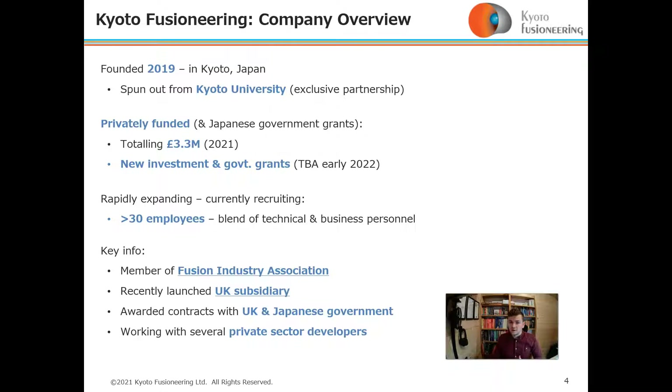We have new investment and government grants to be announced early next year. We are rapidly expanding and currently recruiting, and we have 30 employees — a blend of technical and business personnel.